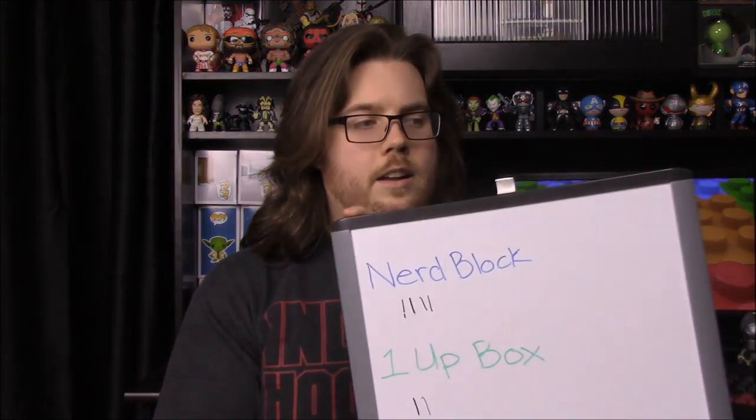Loot Crate wins because they provide more exclusives that are cooler. Nerd Block was a close second — both are pretty good boxes for their price. One Up Box tends to put in a lot of cheap or trashy stuff, though they have some cool things every now and then, and I personally enjoy their shirts. We may swap out One Up Box for a new subscription while keeping Nerd Block and Loot Crate.